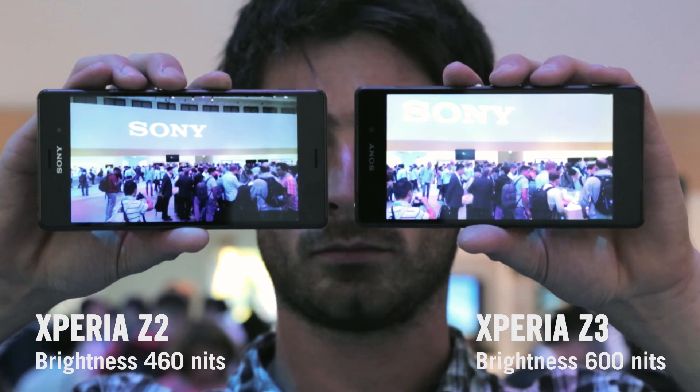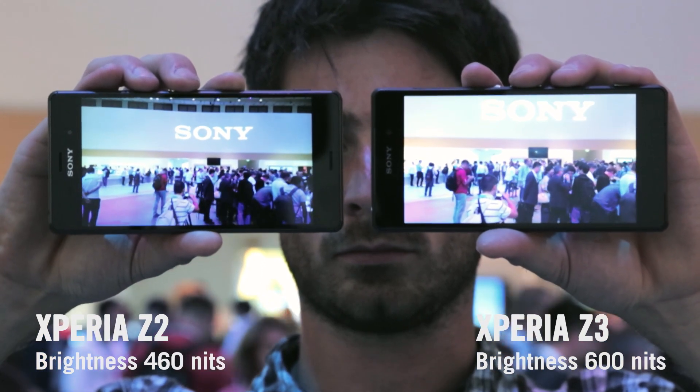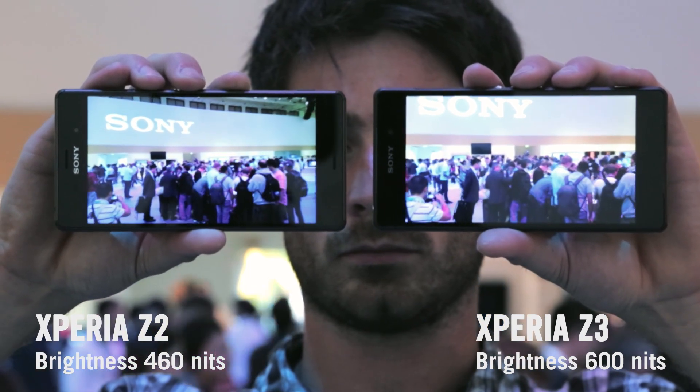We didn't think it was possible to improve on the Z2 screen, but somehow they've managed to make it brighter with more vivid colours, all using the exactly the same 5.2-inch Full HD screen.